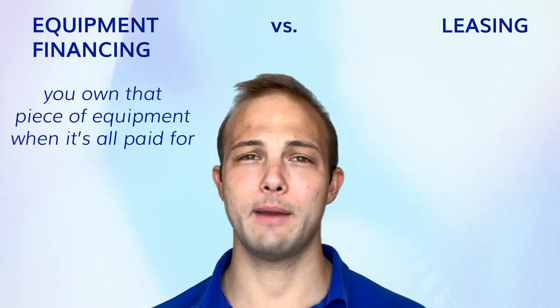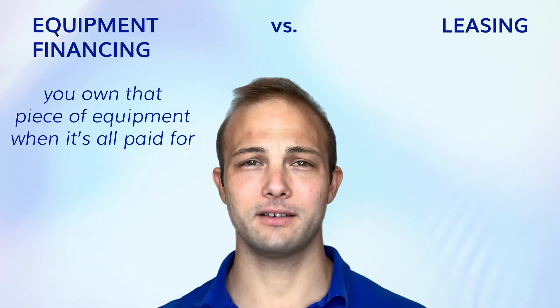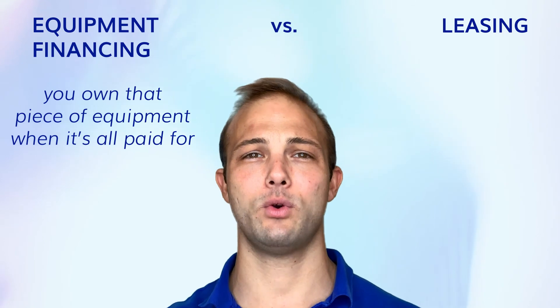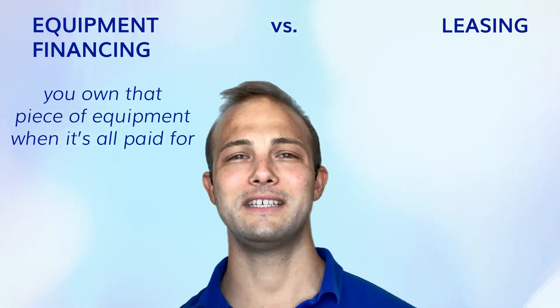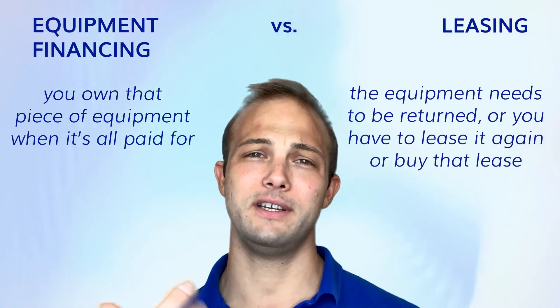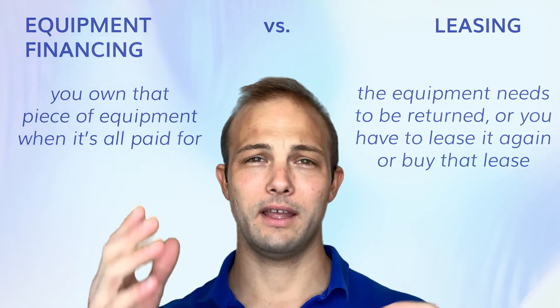Equipment financing is different than leasing. When you finance a piece of equipment, you own it once it's fully paid off. The bank will hold the title and have a lien on the equipment until it's paid off. With a lease, at some point it has to be returned, leased again, or you have to buy out the lease in order to own that piece of equipment.